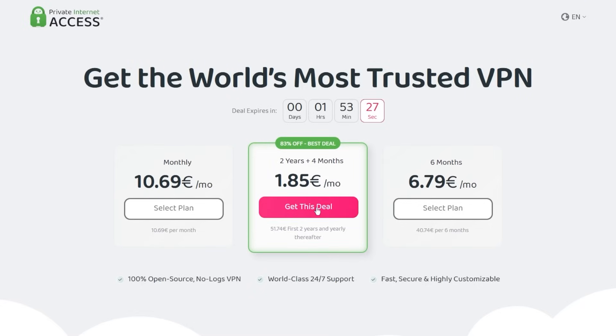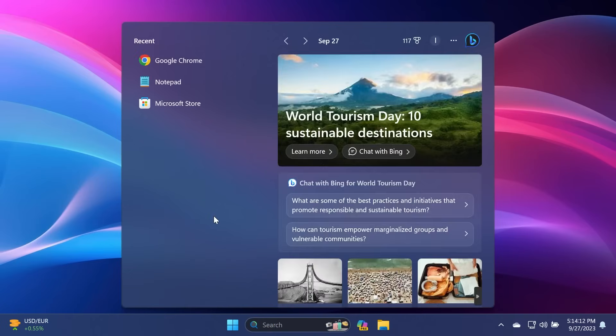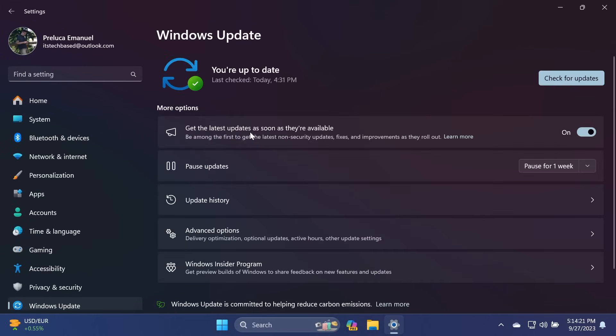Make sure to check out Private Internet Access in the links from the description below for a great deal — 83% discount and 4 months free. A quick reminder for those of you using Windows 11 22H2: open up the Settings app, go into Windows Update, make sure to check 'Get the latest updates as soon as they're available,' and then click 'Check for updates' so that you receive the Moment 4 update with all the new features.